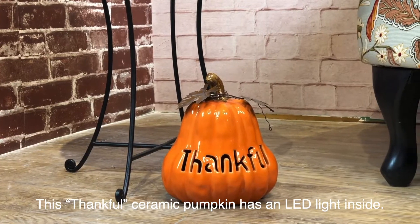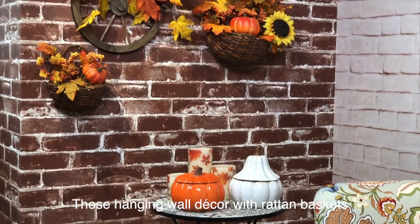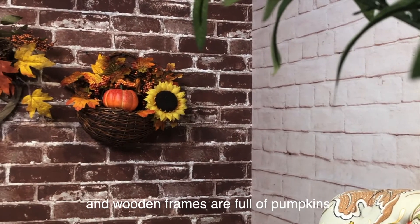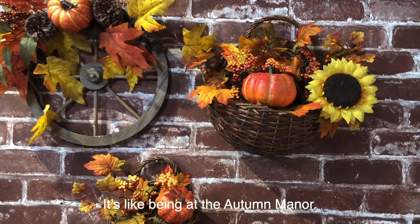This thankful ceramic pumpkin has an LED light inside. These hanging wall decor with rattan baskets and wooden frames are full of pumpkins, maple leaves, and sunflowers. It's like being at the Autumn Manor.